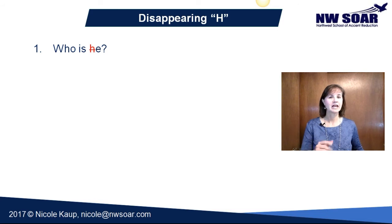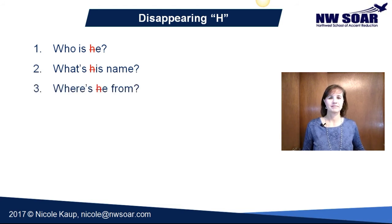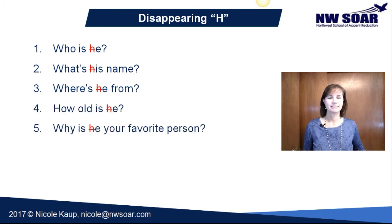Who is he? We're talking about your favorite guy. Is that your dad, your son, your brother? What's his name? Where's he from? How old is he? Why is he your favorite person?